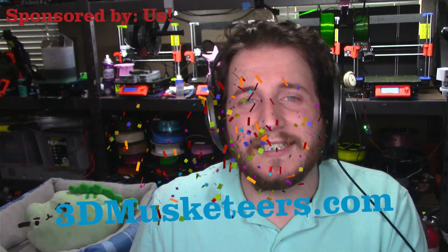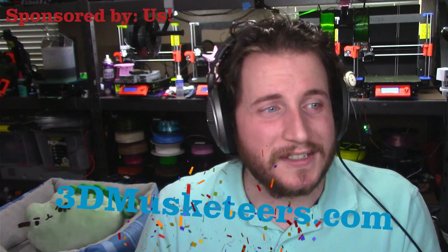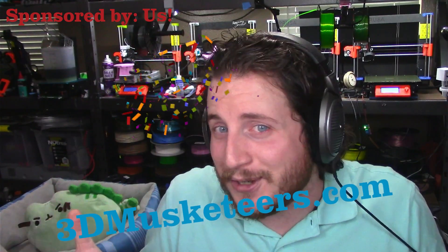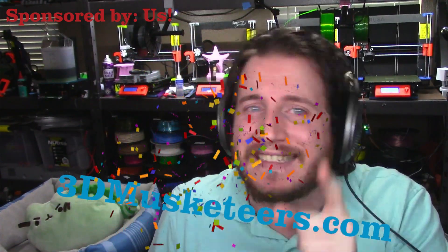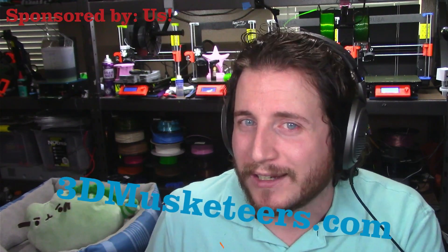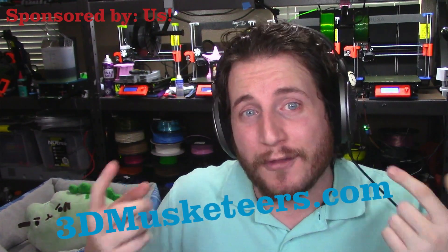They also don't have my segue to our sponsor, 3D Musketeers. We are going to continue to self-sponsor these episodes until we can get companies like Elegoo, Phrozen, or Piocreat to help us in producing these things. If you want to get your ideas out of your head and into your hands with full art-to-part rapid prototyping and product development, you can reach out to us at 3D Musketeers — links will be in the description down below.